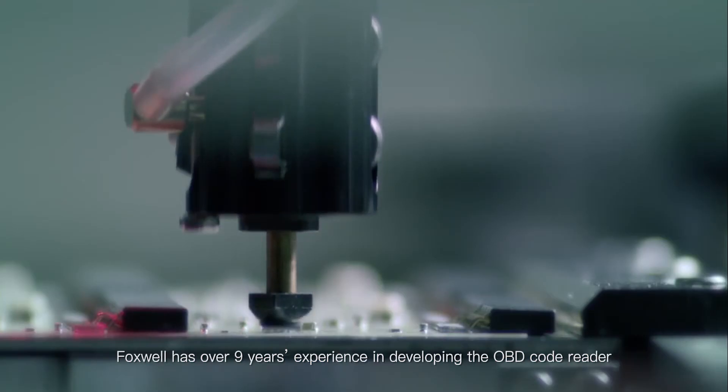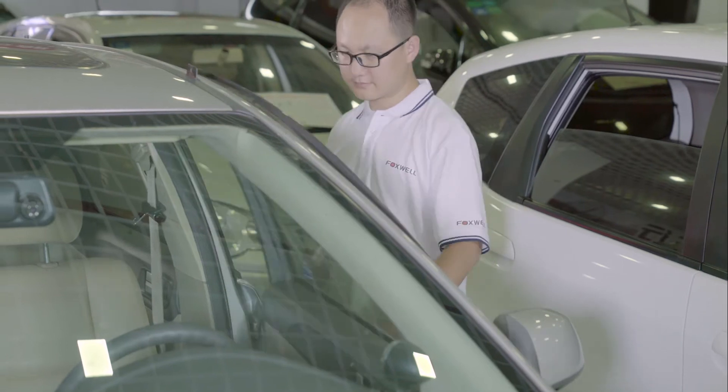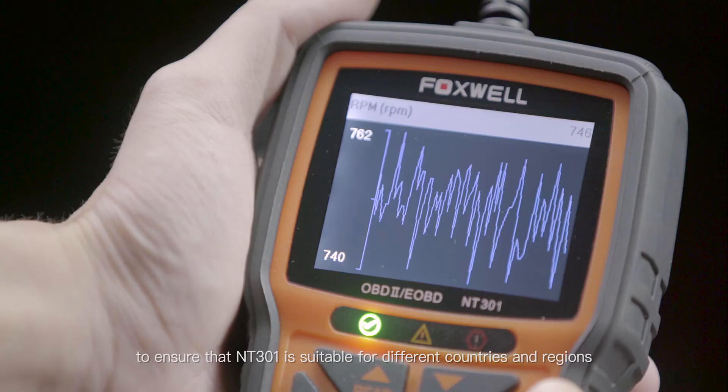Foxwell has over 9 years of experience in developing the OBD code reader. Foxwell's engineers often carry out testing in Europe and America to ensure that NT301 is suitable for different countries and regions.